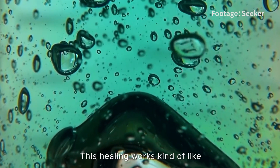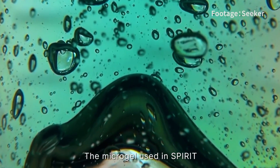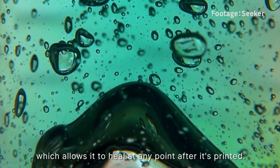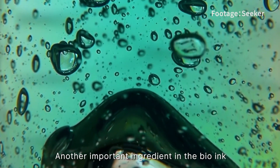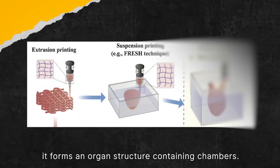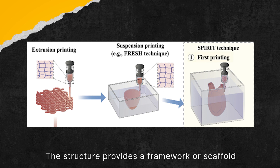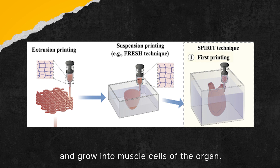The micro-gel has an amazing ability to heal itself — this healing works kind of like how jelly reforms itself after being cut. The micro-gel used in SPIRIT contains the same substance as jelly, gelatin, which allows it to heal at any point after it's printed. Another important ingredient in the bio-ink is stem cells wrapped up in the micro-gel. When the micro-gel is printed, it forms an organ structure containing chambers, providing a framework or scaffold for the stem cells to attach on and grow into muscle cells of the organ.